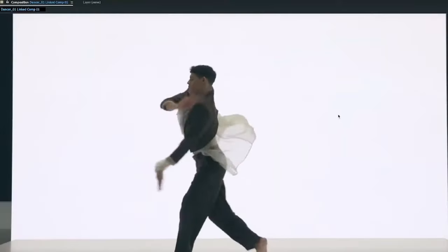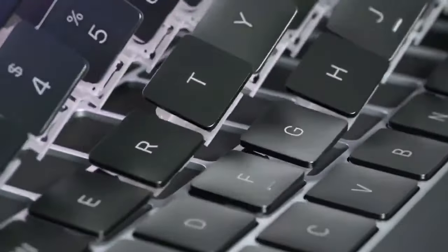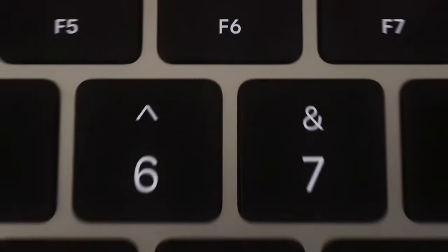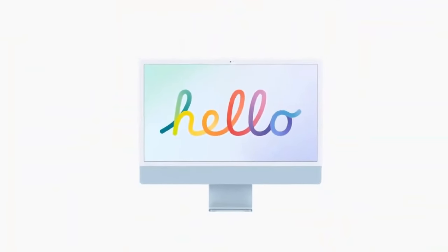Hey guys, welcome to my channel Technology Talks. Apple is on the brink of releasing the highly anticipated MacBook Pro 14 featuring the revolutionary M4 Pro chipset. This powerhouse of a laptop is poised to redefine performance and design. Join us as we explore the intricacies of this groundbreaking device, including its cutting-edge features, release date, and pricing.